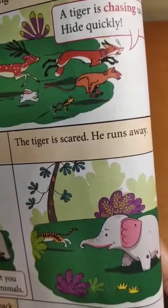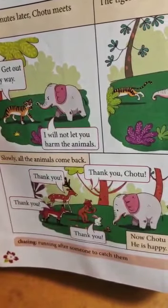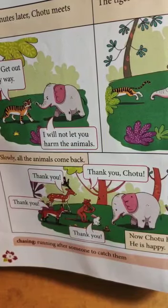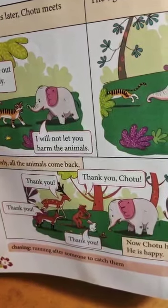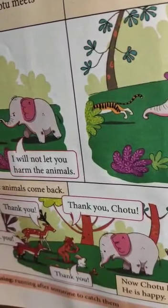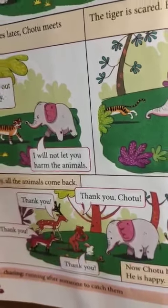The last picture is quite interesting. The rabbit, the monkey, the deer and the fox are all saying something to the elephant — something that is making our little elephant smile. So in the end everyone is going to be happy.